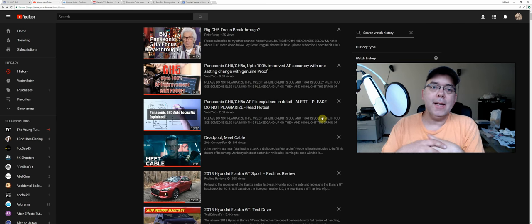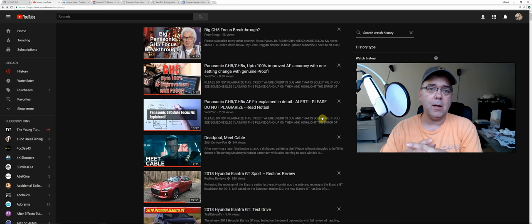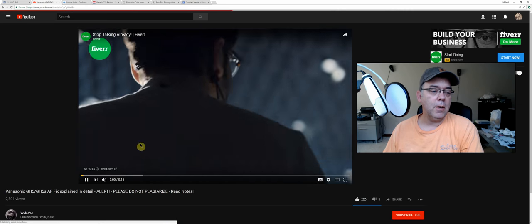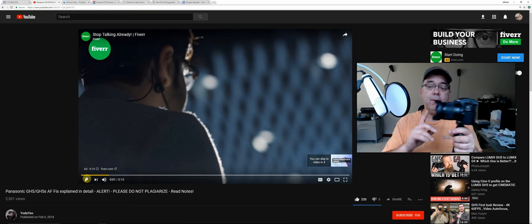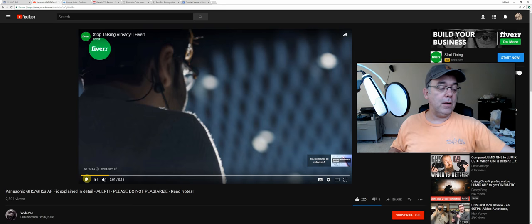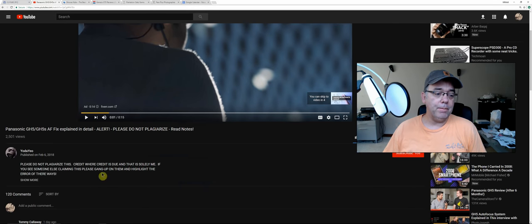This morning I was doing my typical things, running around looking at videos on YouTube and editing a bunch of photos. I was exporting them when I jumped back over to YouTube and saw a video that said 'Panasonic GH5 autofocus fix explained in detail.' I clicked it and thought, okay, somebody figured out how to fix the autofocus in the GH5, which is a pretty big deal because autofocus is pretty bad. I have the G85 here, which has the same type of focusing system, so I wanted to see if it might work on the G85 too since I use it mostly for vlogging.